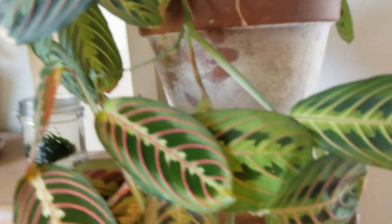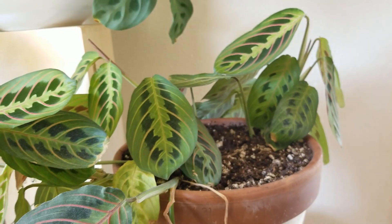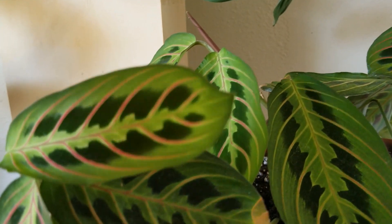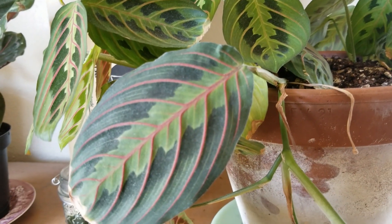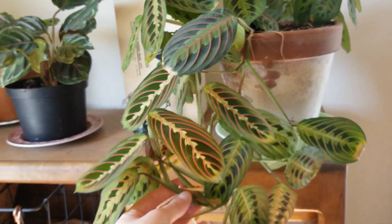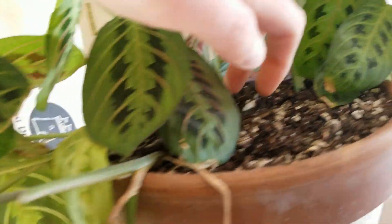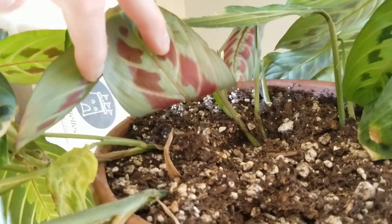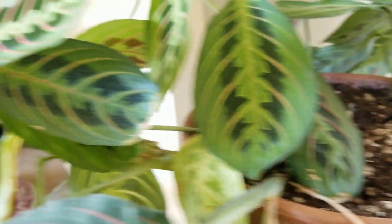This is the red Marantha. And as you can see, we're getting some new leaves right here. And this is just like a big, big branch that has grown out, which is pretty cool. There are not any friends growing up in the soil, unfortunately, but that's okay.